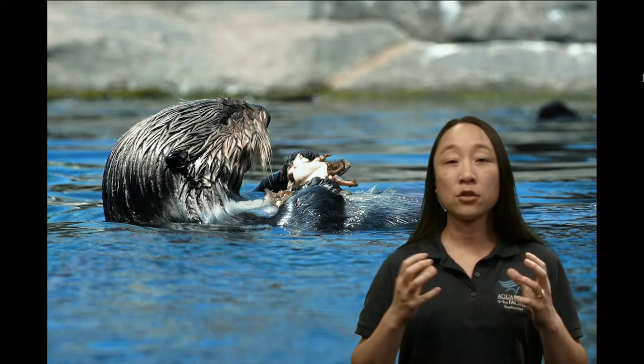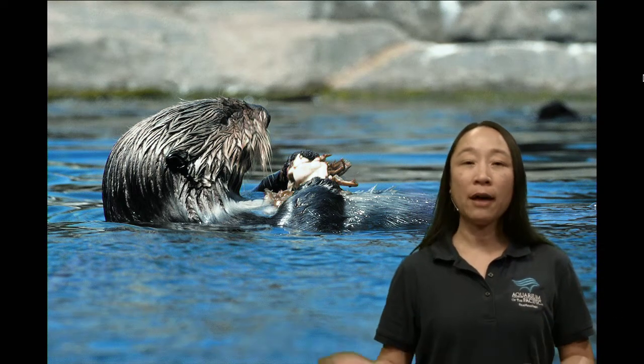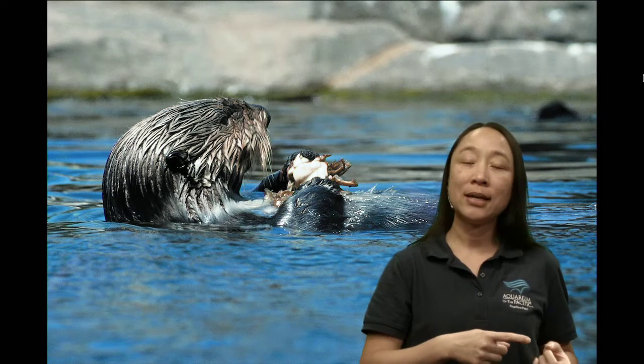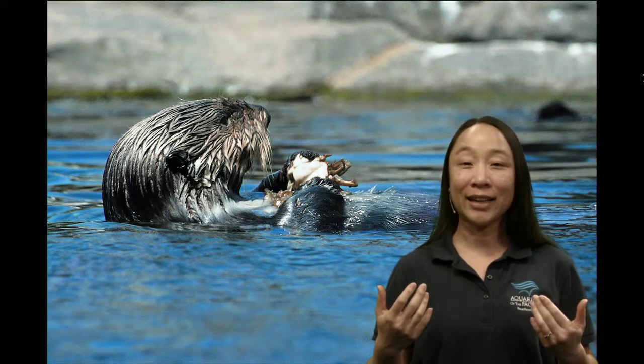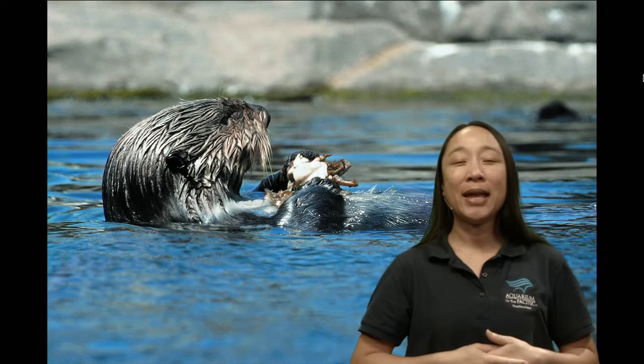Urchins aren't the only things sea otters eat — they also eat clams, crabs, shrimp, and occasionally fish. They don't usually go after fast-swimming fish, but they'll catch them if they can. Now, going back and forth to the ocean floor uses a lot of energy. Luckily, otters have built-in pockets — loose skin near their arms and body that works almost like a pocket. When they dive and find lots of food, they can shove it in their pockets, save their rock tool too, then float to the surface and pull food out to eat.